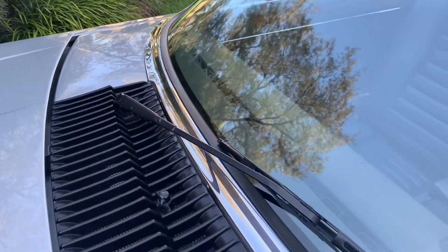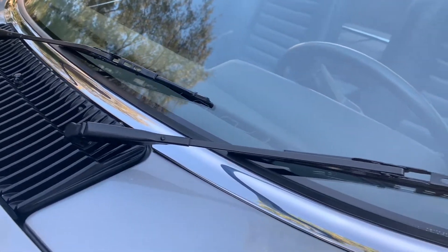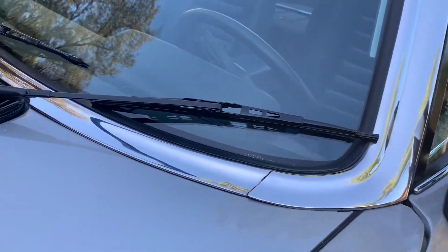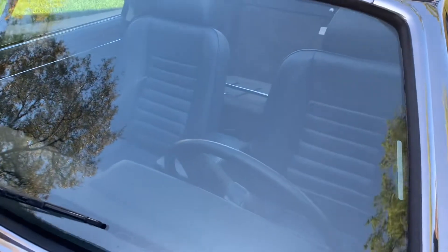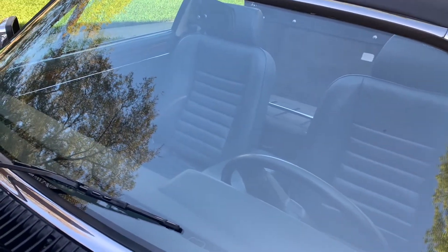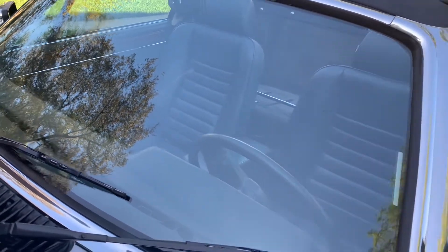The windshield wipers are like new — they are new rubber wipers — and the arms and everything are original. The beauty of it is that the windscreen doesn't have any stone chips on it. It's perfectly clear and just like new.